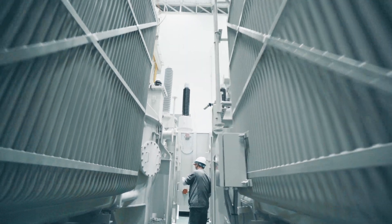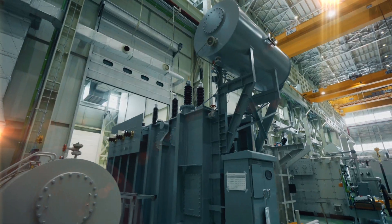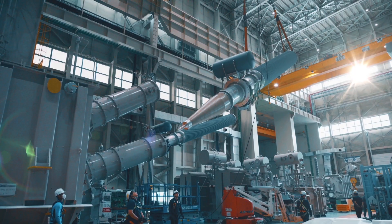LS Electric's transformer solution is fully equipped, from distribution to ultra-high voltage, and special transformers such as DC converter transformers. We provide the optimal oil-immersed transformer according to the customer's needs.